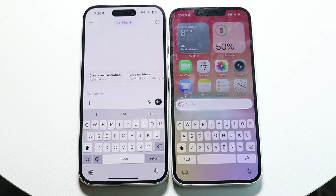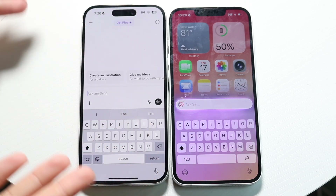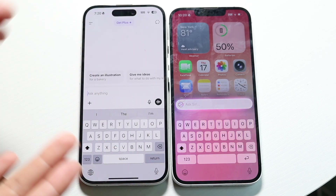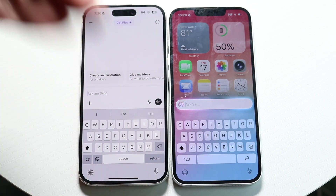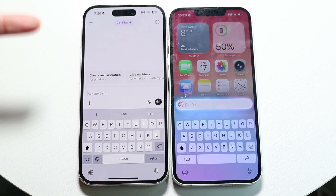There are a couple things to keep in mind. ChatGPT is basically its own full-on application and it's cross-platform. Siri on iOS 26 is not cross-platform — it's available on Mac and iPads, but not really as a different type of application. Also, I haven't been able to find a way to get it to show me the history of prompts I've asked, but ChatGPT does give me that opportunity.